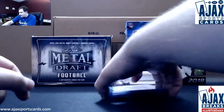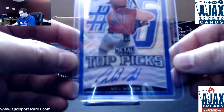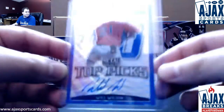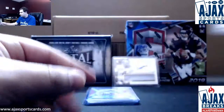We've got a Top Picks auto right on top here — not a bad name either. Blue Wave of Will Wilson, Angels Prospect, Top Picks. That one is numbered 11 of 20. Nice start to the break.